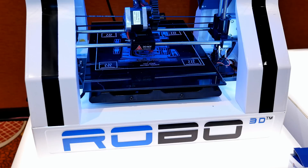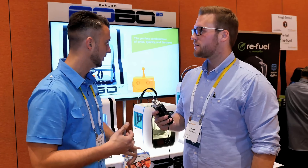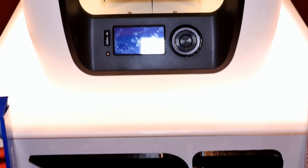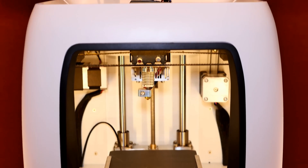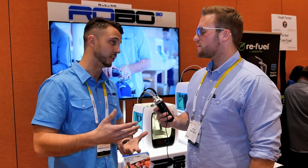It's really feature-packed. We have a 5-inch full color touch screen. It has mobile connectivity so you can print from your smartphone. It has all the amenities and bells and whistles like a heated platform. It allows you to do dual extrusion. You can also swap out one of the extruders and print with a paste extruder, a ceramic extruder, or a food extruder. You can do all sorts of amazing stuff.